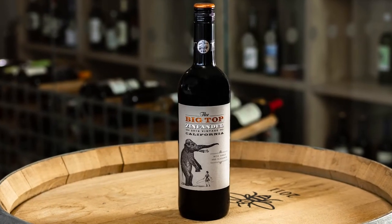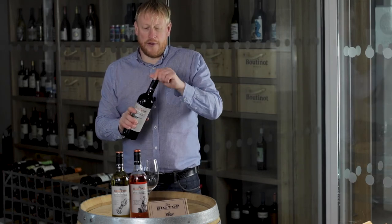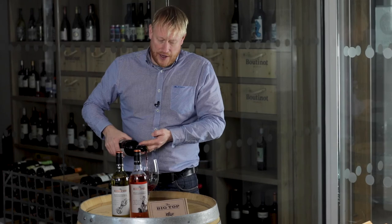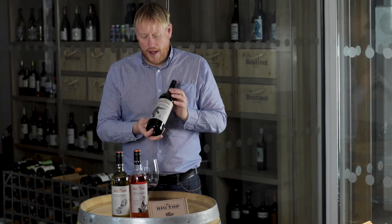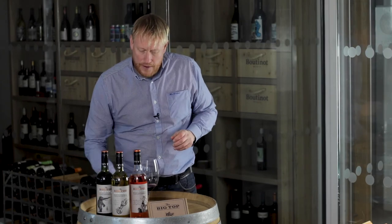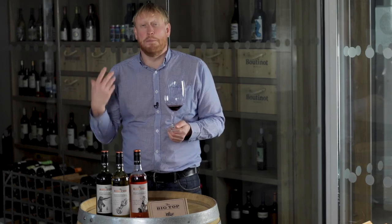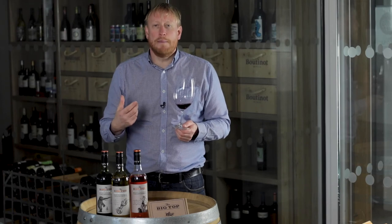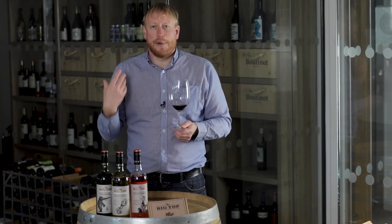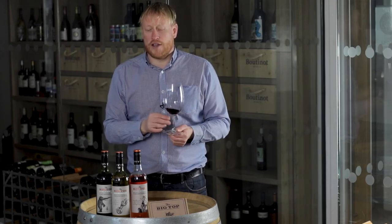And finally in the range, we have the Big Top Zinfandel Red. Zinfandel is a great variety that is fantastic when it's made in this red style. It's a wine packed with fruit — packed with notes of blackberry and also blueberry. I detect notes of plum, red cherry, black cherry. It's super concentrated and super powerful, and very expressive on the nose.